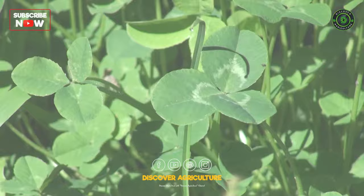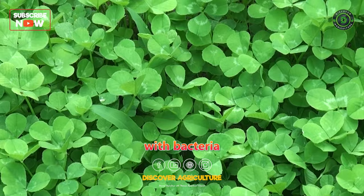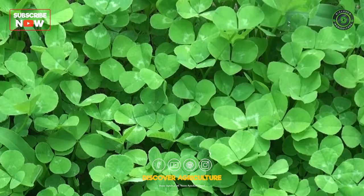Clover is one of the most popular green manure crops due to its ability to fix nitrogen in the soil. Nitrogen-fixing legumes have symbiotic relationships with bacteria in their root nodules that convert atmospheric nitrogen into a usable form for plants. Clover improves soil nitrogen levels and boosts the growth of subsequent crops.